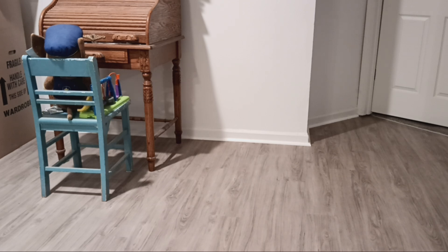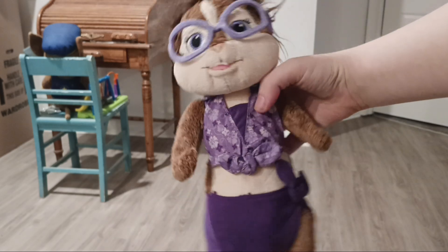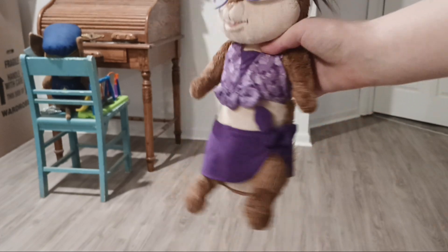Next I have Jeanette Chipwrecked Build-A-Bear plush, which I just got not too long ago. She doesn't have her original tags on her.